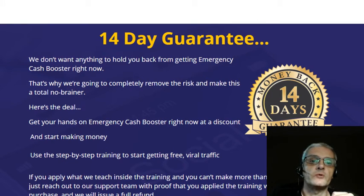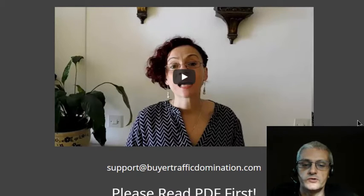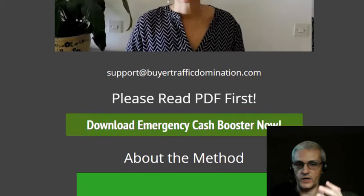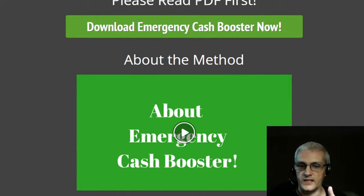As you log in to the members area, first make sure you watch Ivana's intro video to the course. Next we have the Emergency Cash Booster PDF — this is very important that you read this PDF because it contains detailed step-by-step instructions on how to make things work. You can watch the videos too, but use the PDF as a go-to guide to implement these strategies correctly.